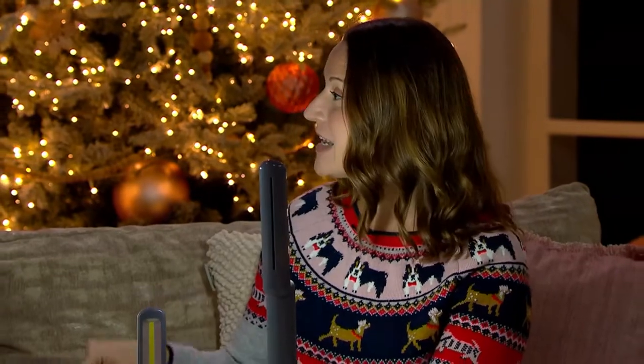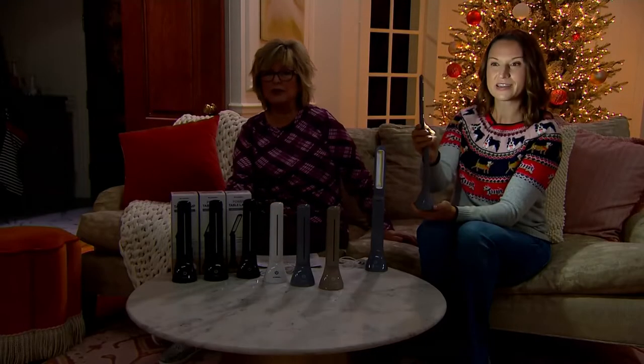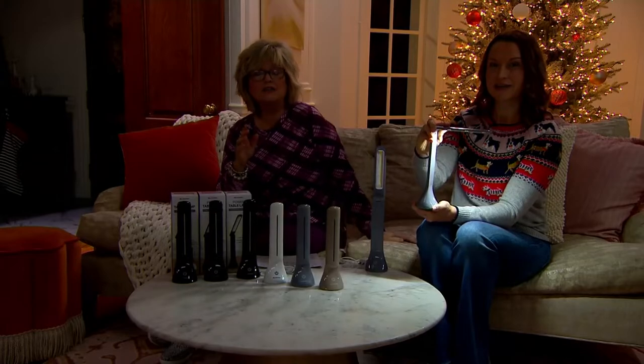Plus they're the perfect size to fit inside of the cup holder in the car. So if you have road trips, kiddos in the back, they can still work. And for your camper where there's never anywhere to plug anything in — this is a great solution.